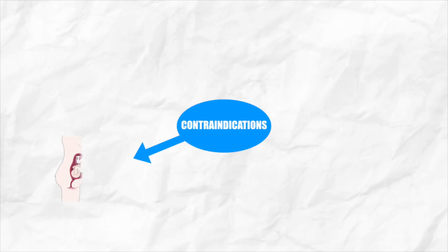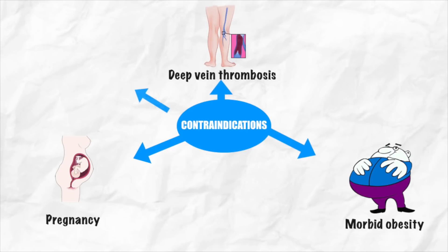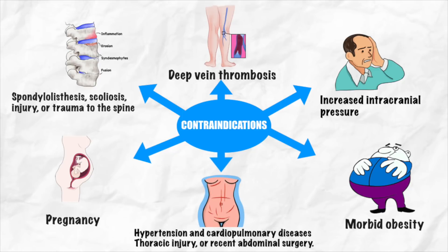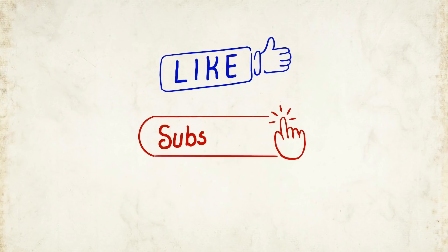Proning should be avoided in conditions such as pregnancy, morbid obesity, deep vein thrombosis, spinal instability, increased intracranial pressure, hemodynamically unstable conditions like hypertension and cardiopulmonary diseases, thoracic injury, or recent abdominal surgery. That's all you need to know about self-proning — share this video with your loved ones and don't forget to subscribe to our channel.